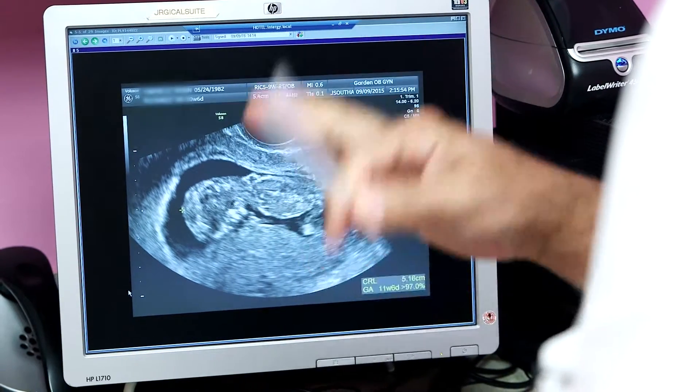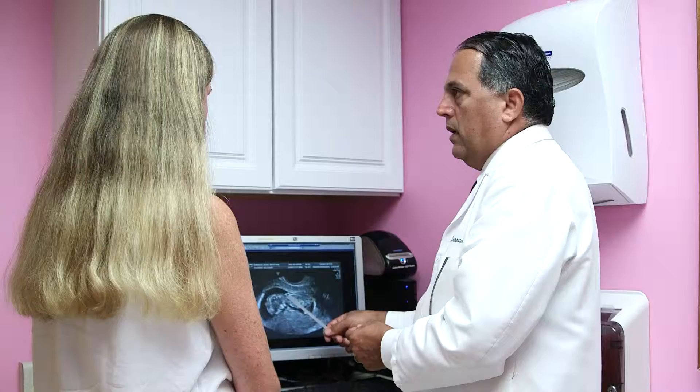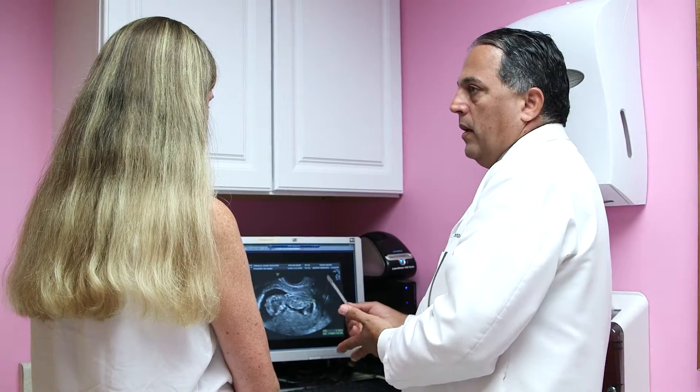The way we perform cerclage is different than other medical institutions because we use a special suture and ultrasound-guided suturing, so our technology is superior to other medical centers.